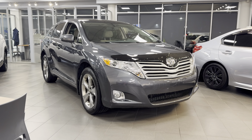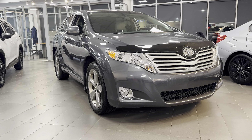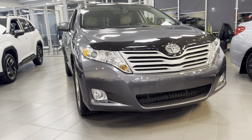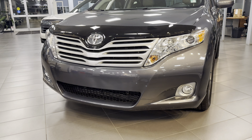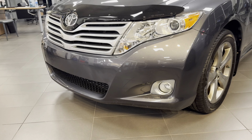Hi Jeff, Kaz here at Raleigh Subaru. I thankfully have the 2010 Venza here in the showroom. There's some good lighting, nice and clean and shined up to show you the exterior. It does look very good.